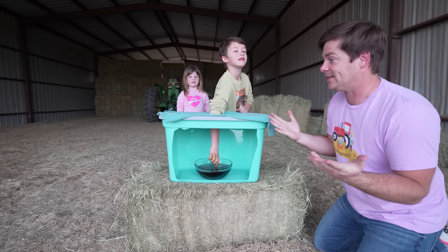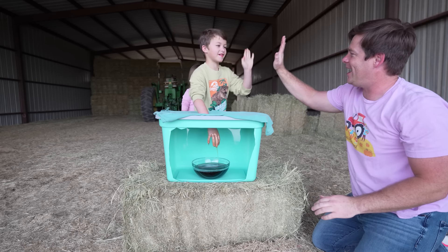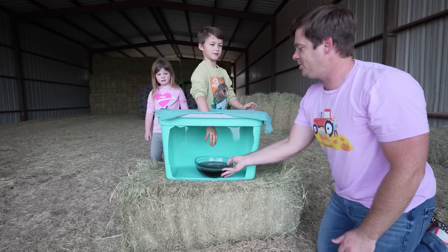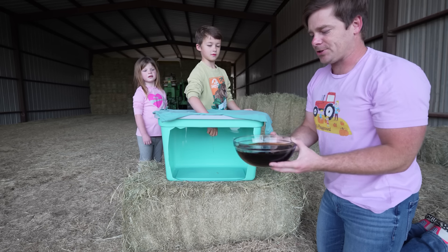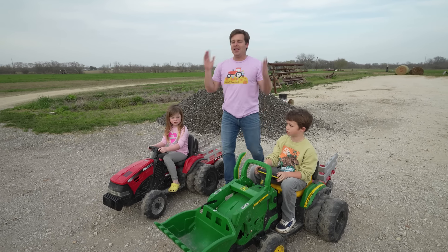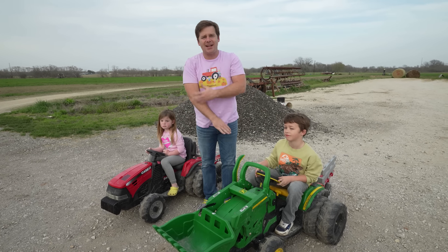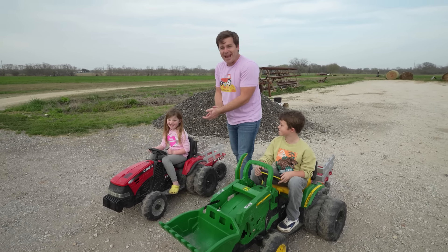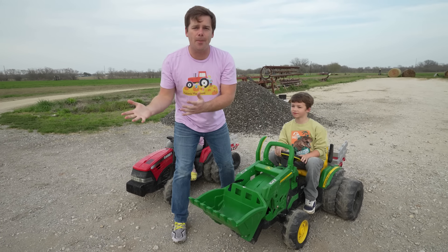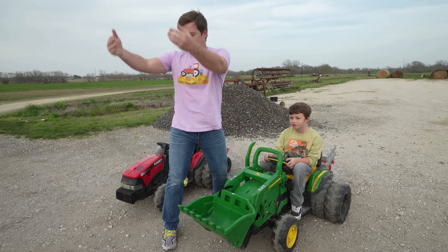Holly, stick your hand in here and see if you can guess it. Why are you scared? Come on! If you want a free toy, you gotta guess it. Why is Holly so scared? You want Hudson to go? All right, Hudson, you try it. Keep your eyes closed, don't look! What is it? What's your guess? Honey? Oh, that's a very good guess. Are you ready for a clue? Some people put it on their pancakes. Syrup! He got it! High five with your non-sticky hand.